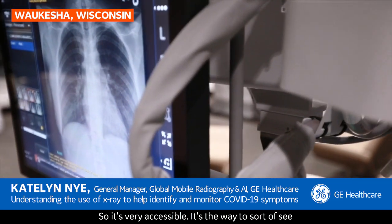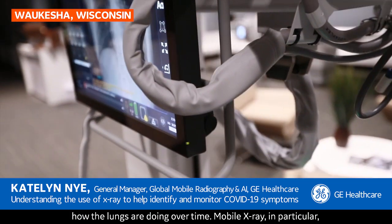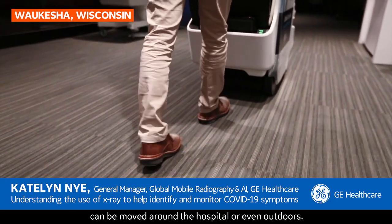X-ray is one of the most commonly used imaging modalities, so it's very accessible. It's the way to sort of see how the lungs are doing over time. Mobile x-ray in particular can be moved around the hospital or even outdoors.